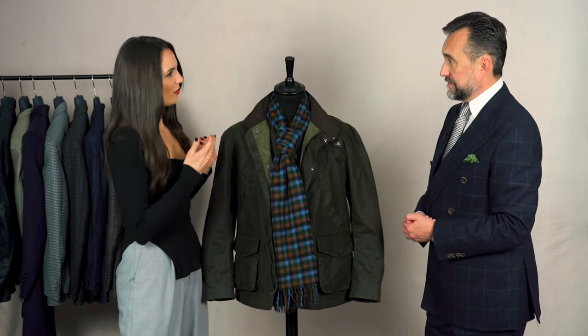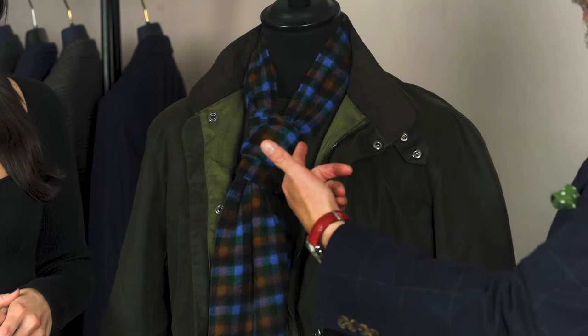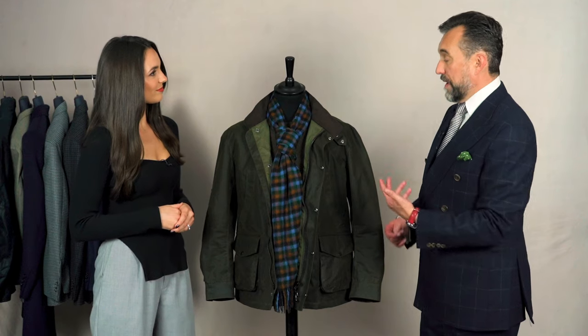You've got a jumper underneath, but would you ever suggest wearing a shirt under this? Of course you could. What would actually be a really nice combination with this would be — if it was too warm for a cashmere sweater — maybe a denim shirt would also look good with that.